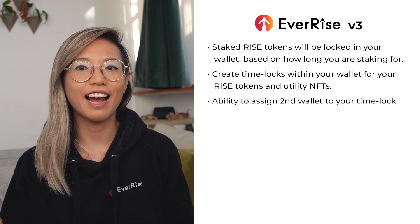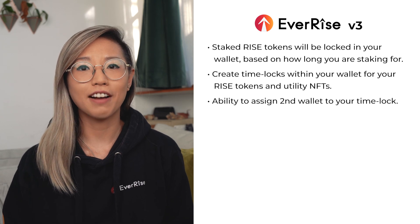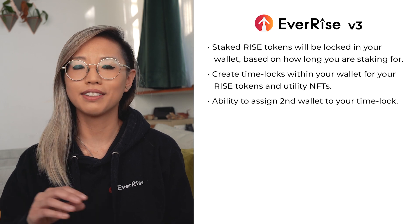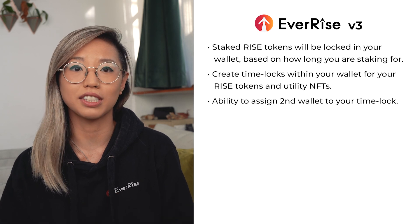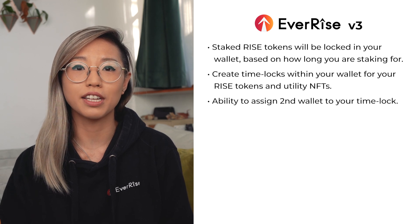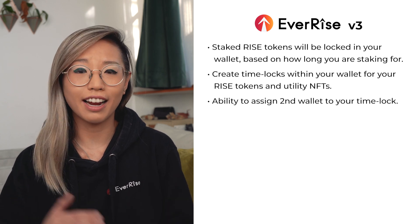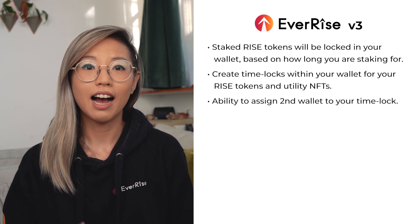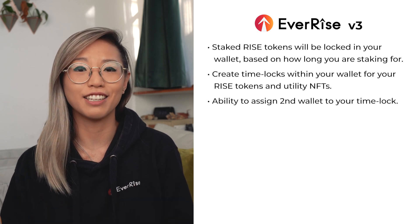For example, let's say I have 1 million RISE tokens and I staked half of them. I would have 500,000 RISE tokens staked and locked within my own wallet. Now, let's say I saw other protocols getting compromised and I wanted to be extra safe. I would actually be able to put a time lock on my 500,000 unstaked RISE tokens for any set duration of time. And if an emergency occurred and I needed to access my 500,000 unstaked RISE tokens that are time locked, I could unlock those tokens from a secondary wallet address that I assigned to my time lock.